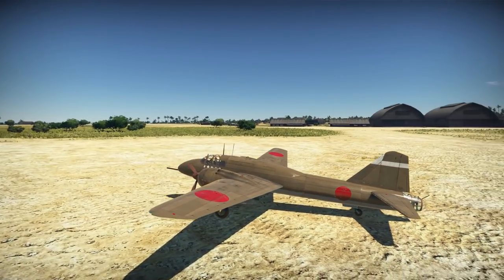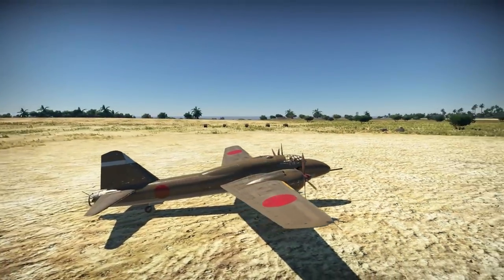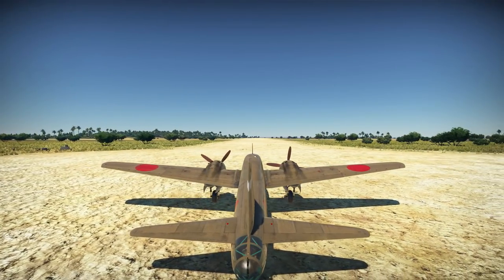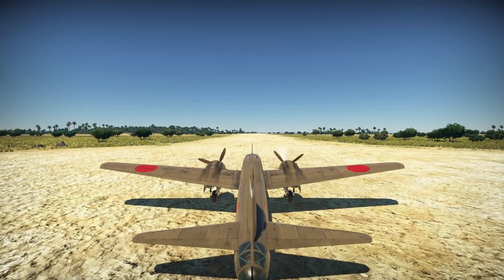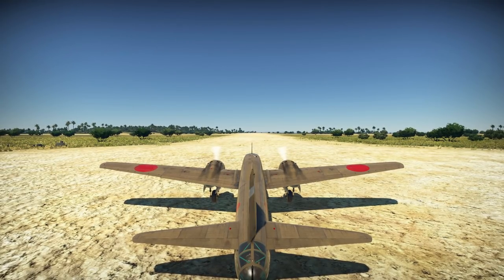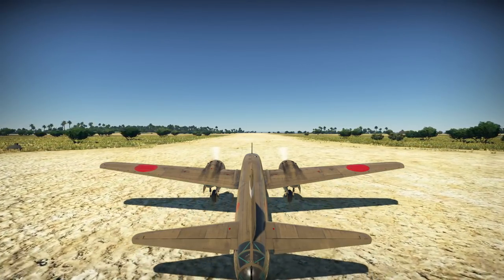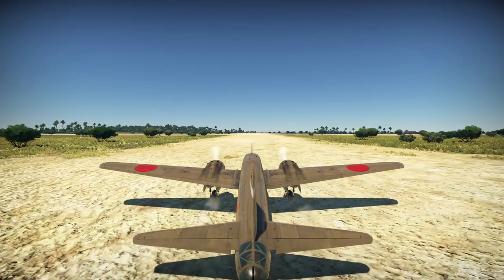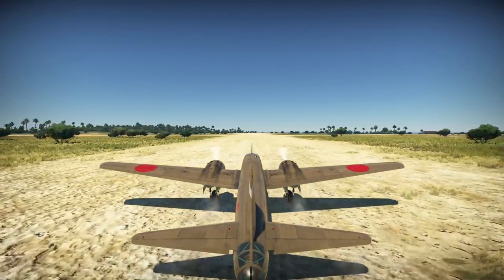Hello there ladies and gentlemen, I'm Paul TX141 Walsh welcoming you to an all new Ace in a Day gameplay for the arcade mode of War Thunder. In today's episode we shall be reviewing by popular demand the Ki-109, a Japanese interceptor stroke heavy fighter coming up to tier 3 and a battle rating of 4.7. For the purposes of today's historical review I'll be covering the Ki-109 from its inception through to its combat service. With that let's begin.